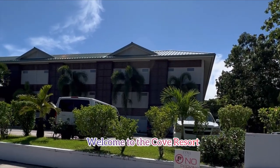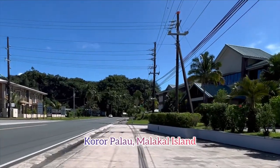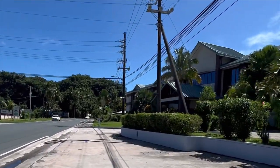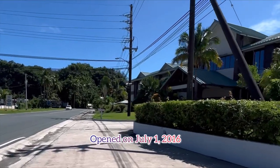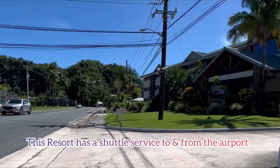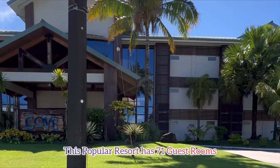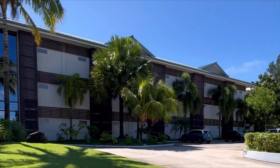Hello and welcome to another travel video. Today we're going to tour the Cove Resort in Palau, Micronesia. This property was completed in July of 2016. It has 71 rooms. This is actually my second time staying here.